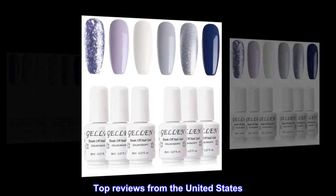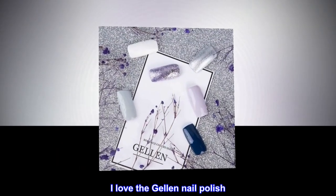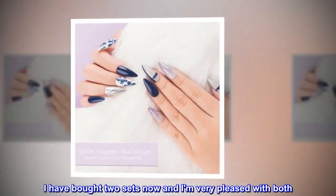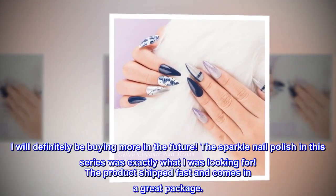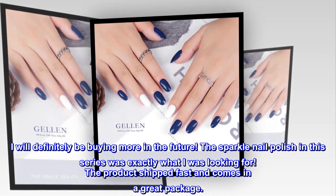Top reviews from the United States. Gelin Nail Polish: I love the Gelin Nail Polish. I have bought two sets now and I am very pleased with both. I will definitely be buying more in the future. The sparkle nail polish in this series was exactly what I was looking for.